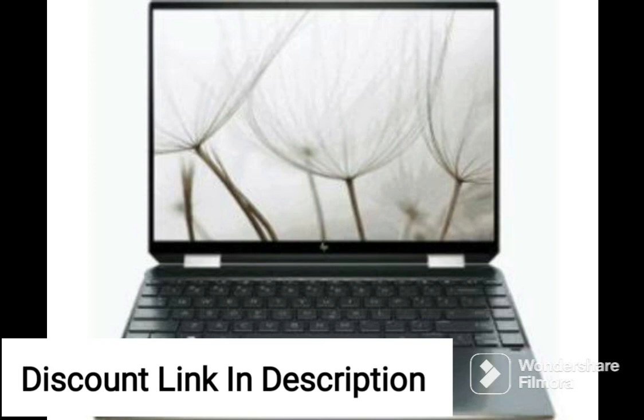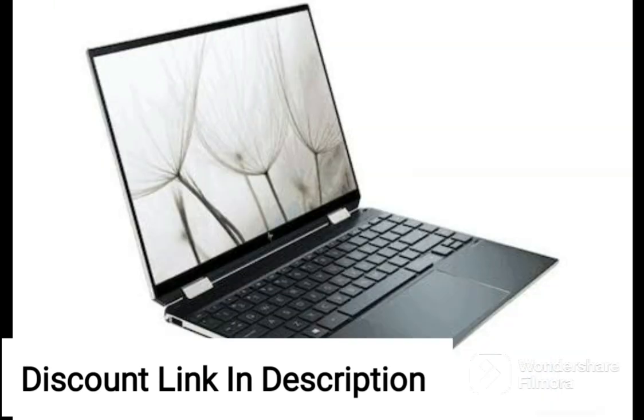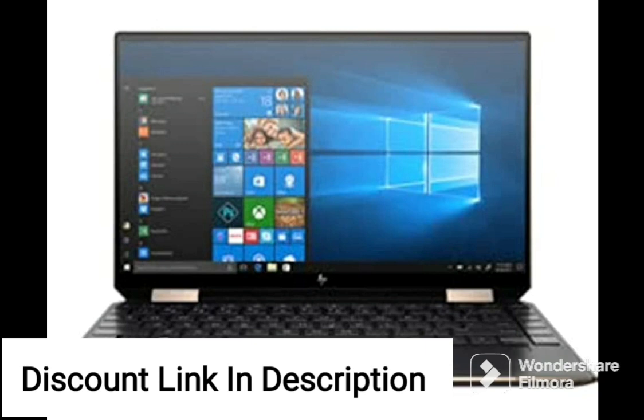The HP Omen laptop also comes with B&O audio, providing an immersive audio experience for gamers. The backlit keyboard makes it easy to type in low-light conditions, while the Windows 11 Home operating system provides a reliable and secure platform for both personal and professional use.